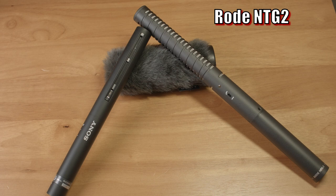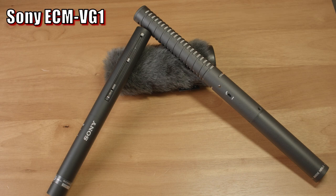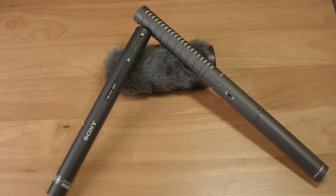The NTG-2 has the option for internal power from a AA battery. So with something like the NTG-2, you could get a 3.5mm to XLR adapter and plug this into a camera that had a 3.5mm input that did not have phantom power.